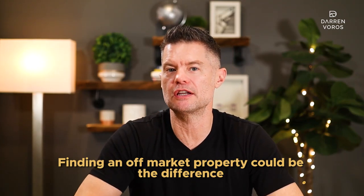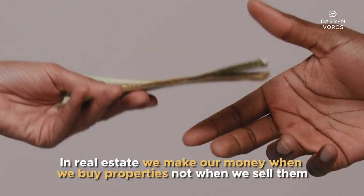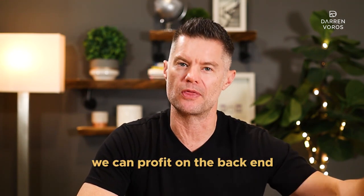Finding an off-market property could be the difference of whether a real estate deal is profitable or not. In real estate, we make our money when we buy properties, not when we sell them. Because if we are able to get a deep discount on the front end, we can profit on the back end.